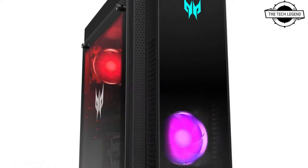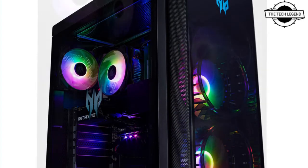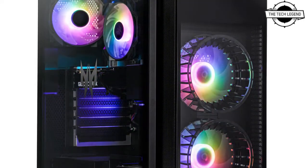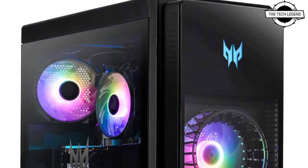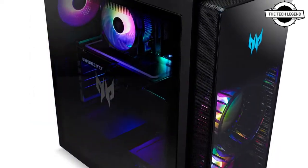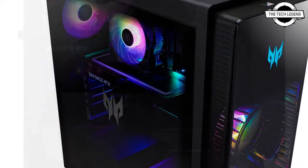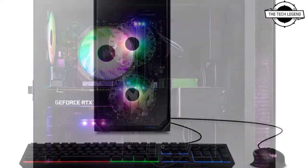The Orion 5000 features 64GB of DDR5 RAM and up to 2TB of M.2 PCIe 4.0 SSDs, as well as RGB-infused Predator TrustBlade 2.0 fans to help keep the internal system running smoothly with amazing cooling support. The Predator Orion 3000 from Acer offers a 12th generation Intel Core i7 CPU.